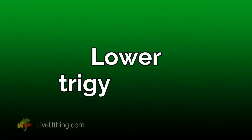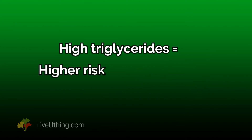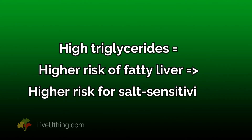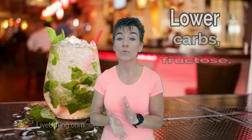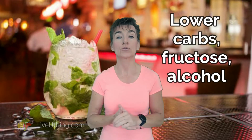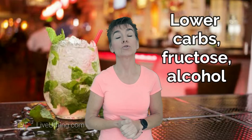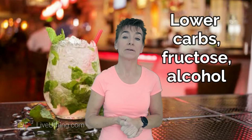3. Lower your triglycerides. Elevated triglycerides are a strong indicator of a fatty liver and they also worsen salt sensitivity. Triglycerides go up with a high carbohydrate, high fructose, and high alcohol diet. So to reduce triglycerides you need to lower your carb intake, lower fructose and alcohol. Stay away from high sugar junk like fruit juices, sodas, granola bars, and baked goods — and especially pay attention to sweet alcoholic beverages.